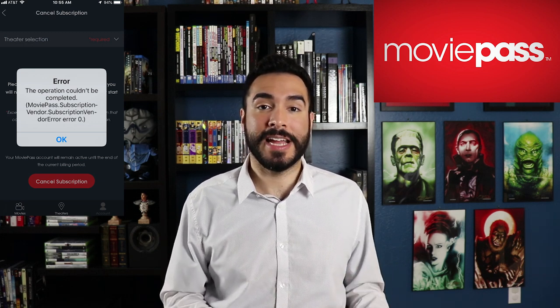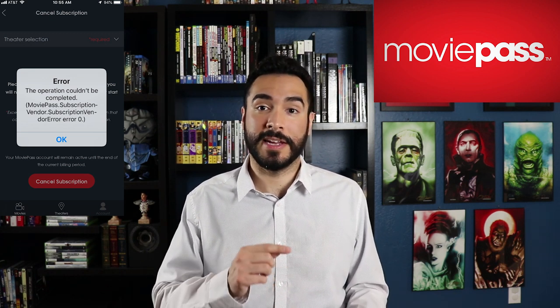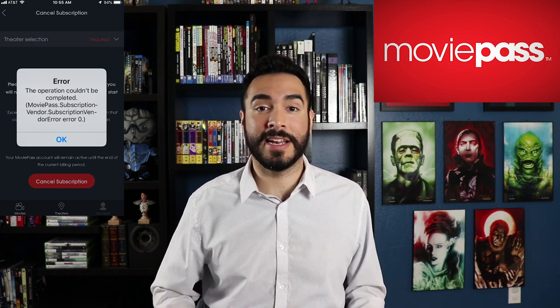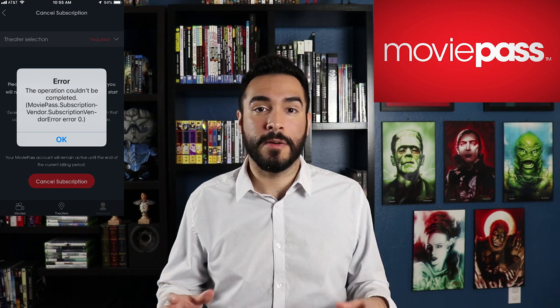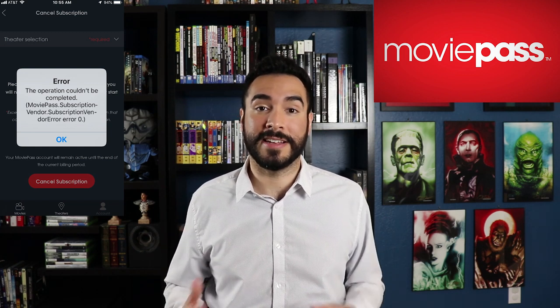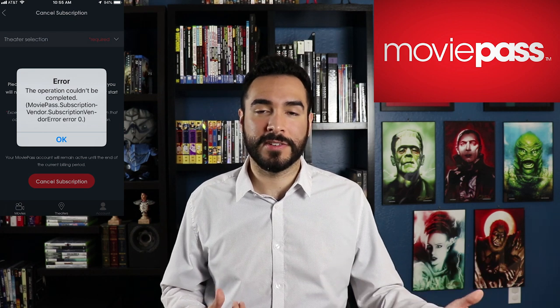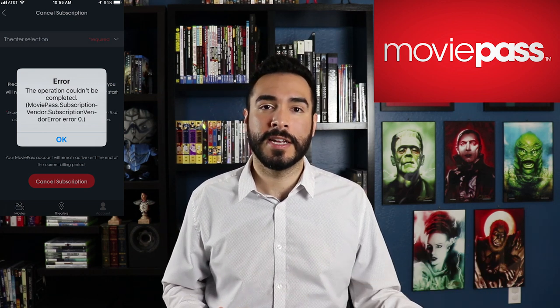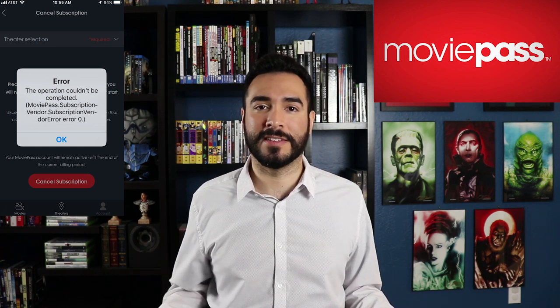Back in August, when people were trying to cancel, they were actually re-enrolled into the service. When people went to hit the cancel button, they instead got an email saying, 'Thanks for signing up for your new plan.' And right now, people are calling their banks saying, 'Don't let this charge go through — I canceled it, it's not letting me, this is fraud.' That's why MoviePass has a Better Business Bureau grade of an F, just like Cinemia.